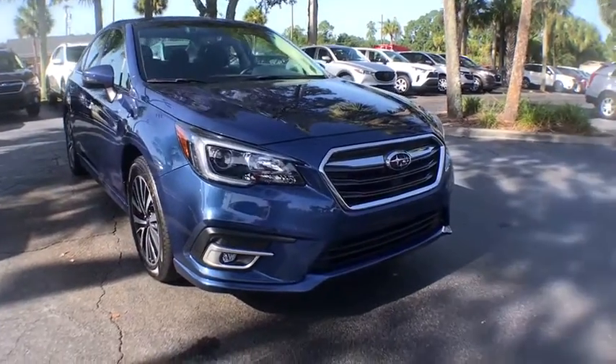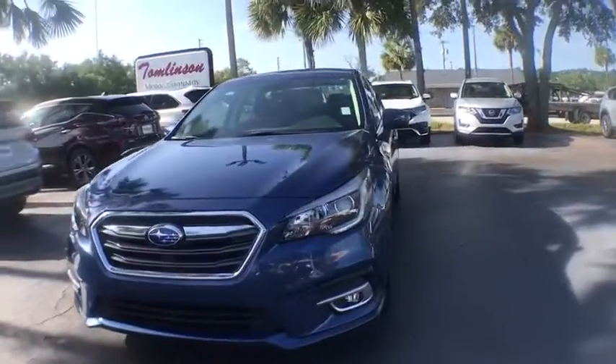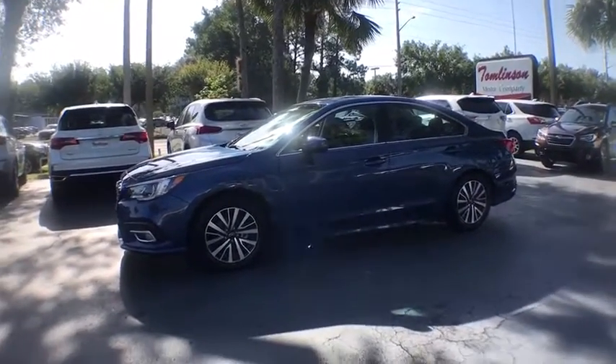Take a ride in the 2019 Subaru Legacy. The Subaru Legacy offers a roomy interior and a dynamic drive you feel every second you're in the driver's seat. It's a refreshing alternative to the alternative.